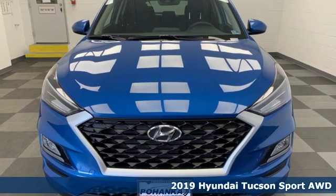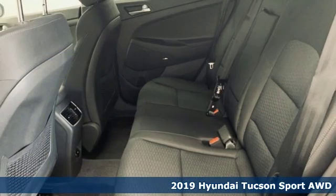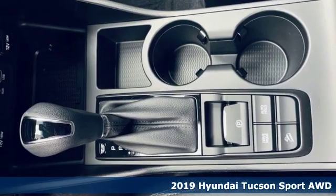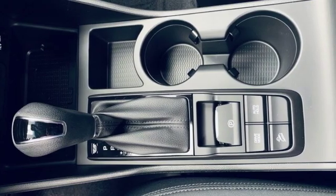It's a new 2019 Hyundai Tucson. Premium space, spirited performance, and a healthy dose of fun for all who ride inside. Plus it offers an exciting list of features.